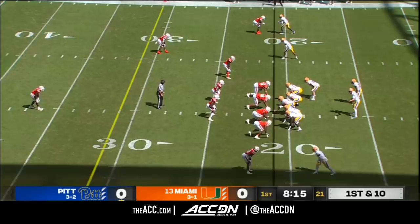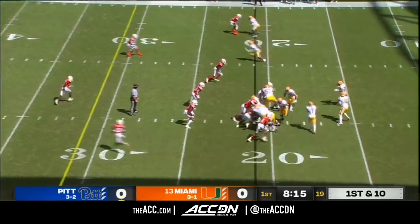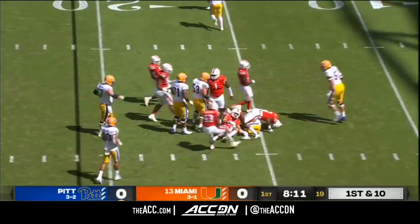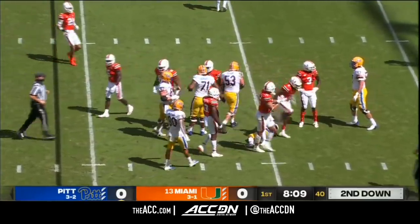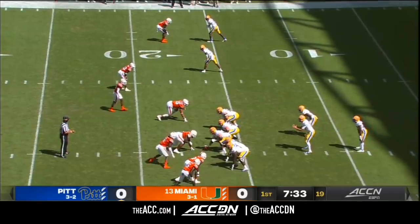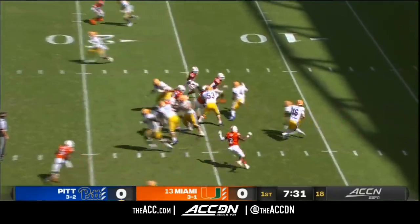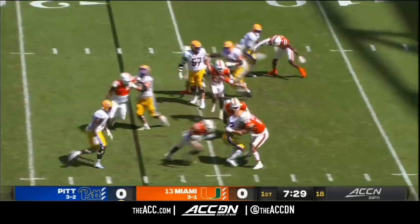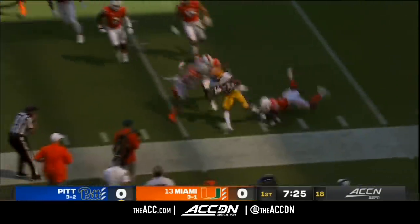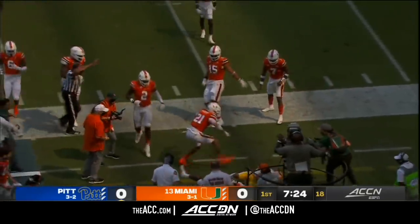He hurt his ankle last week — he's still at home in Pittsburgh. So Joey Yellen, the transfer from Arizona State, taking over at that QB spot, and Vincent Davis has nowhere to go. Miami's showing pressure, they bring it. Vincent Davis tries to run through it and can't do anything. Still on his feet as he was dropped back, but it's just going to mean he gets hammered again.